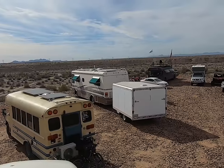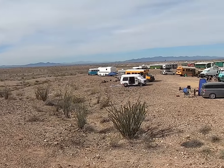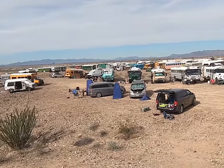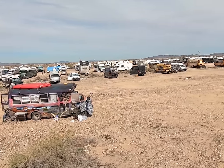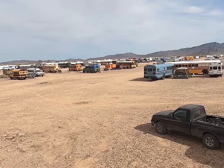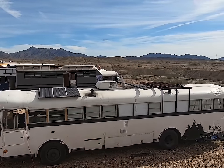Hello everyone! Good morning! So today we have something incredibly special for you. We are at Skooliepalooza 2020 and we just wanted to show you how big this really is. Today we are going to show you 10 unique ideas for building your bus or tiny space that you can do to really make something yours.